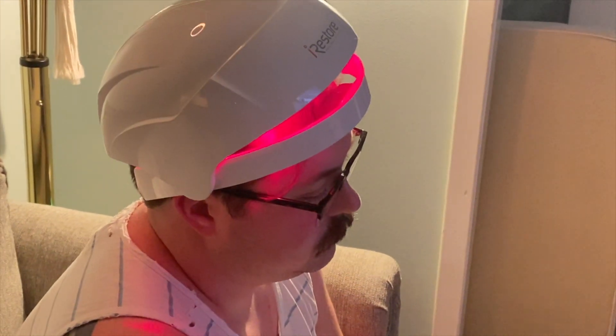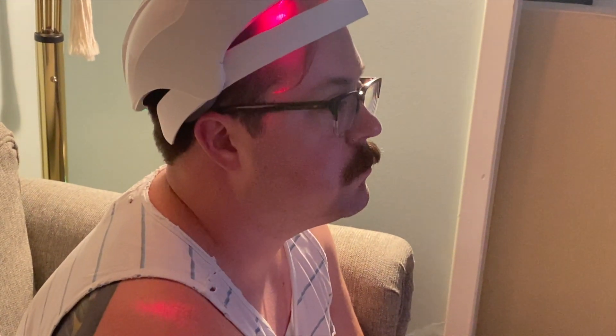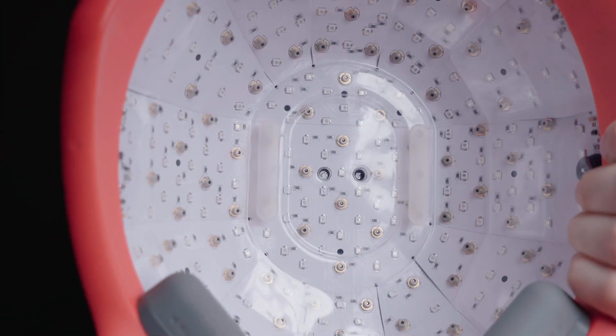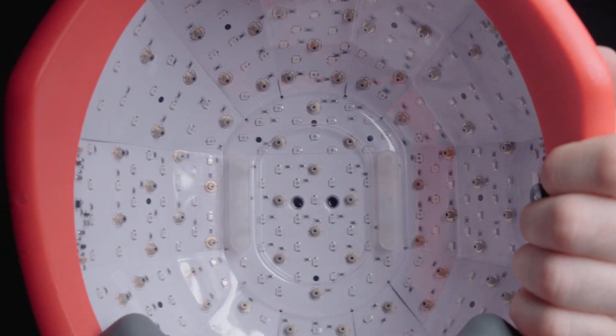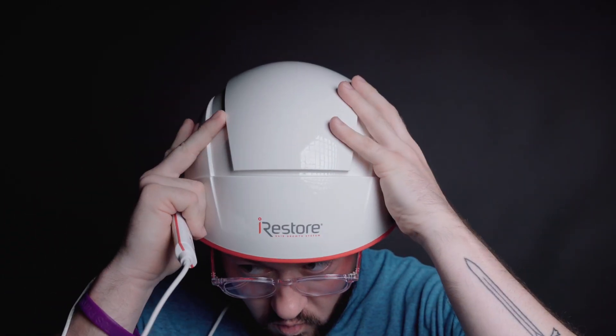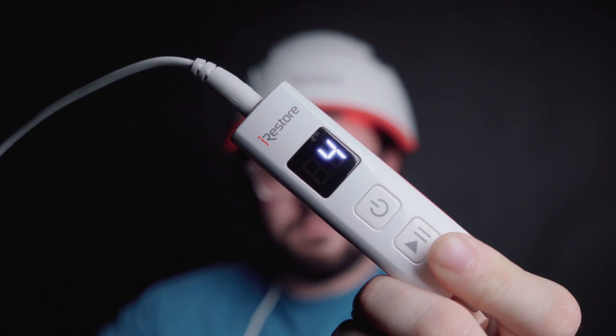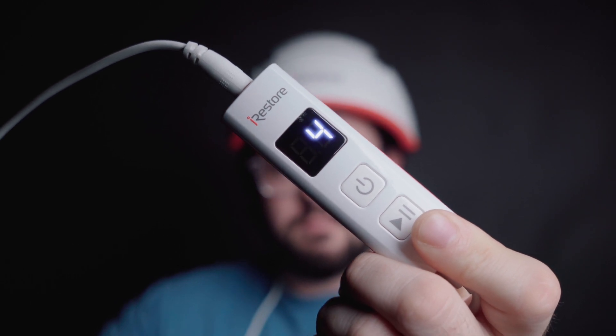Basically, he just puts it on when he's relaxing in the evening after a full day's work, and that's that. For those wondering, the helmet is not uncomfortable to use. It doesn't burn your head or make your head feel hot or anything like that. Besides the fact of actually having it on your head, you don't really notice it's there. It also has a really convenient timer, so you can know how long you have left. You can pause it and start it if you need to take it off for a minute to do something like answer the door.